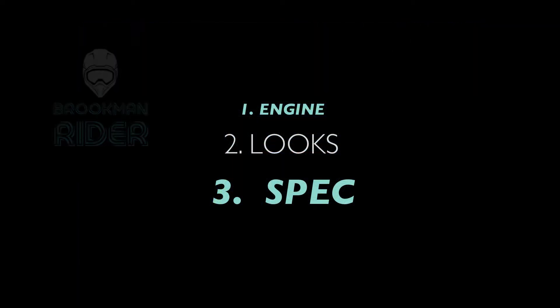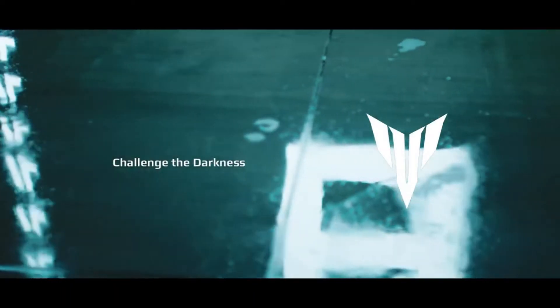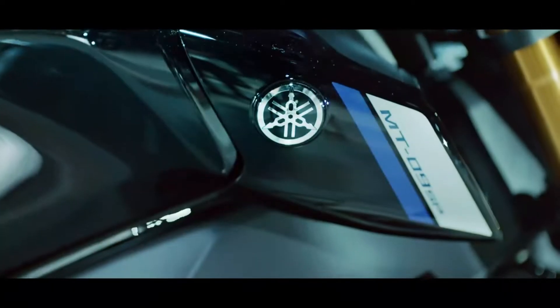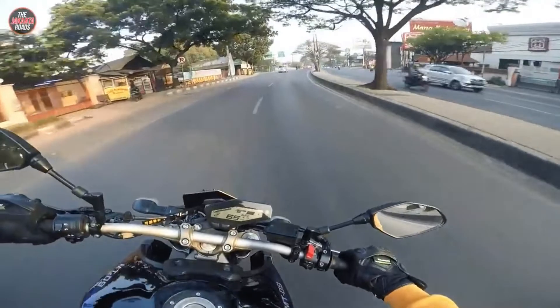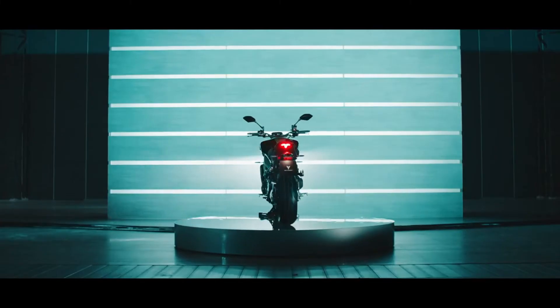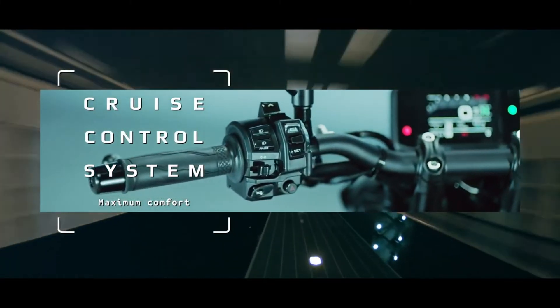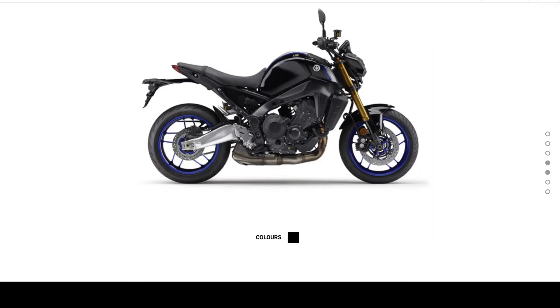Starting with the beautiful MT-09. The engine — this beautiful three-cylinder engine — I think it sounds absolutely fantastic. And this bike is packed full of features for this year, 2021. It's got up and down quick shifters, 0-100 in about 2.9 to 3 seconds. Super quick bike.